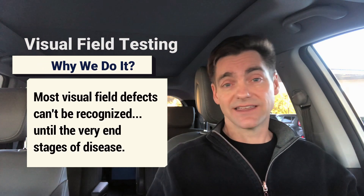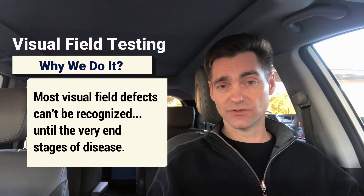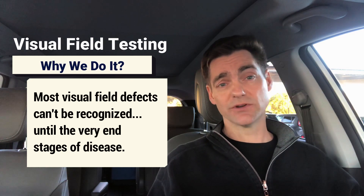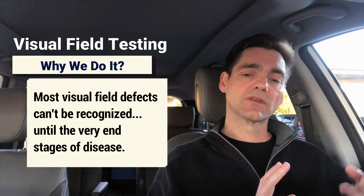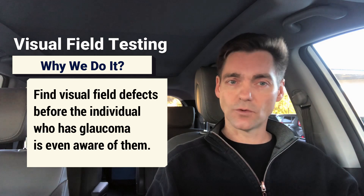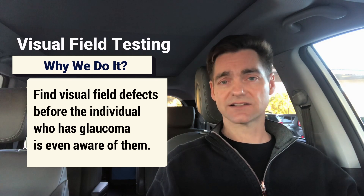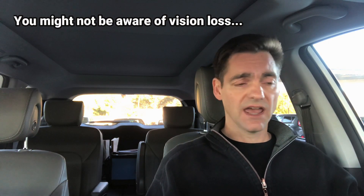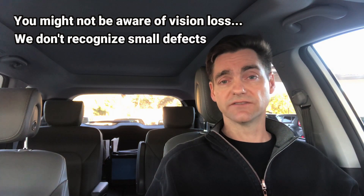So if this test is disliked almost universally by both patients and doctors, why do we do it? The reason is that most visual field defects can't be recognized by the individual person who has them — not at least until the very end stages of disease, at which point it's really too late. We want to find these defects before the individual who has glaucoma is even aware of them.